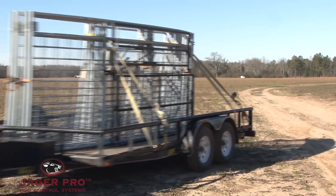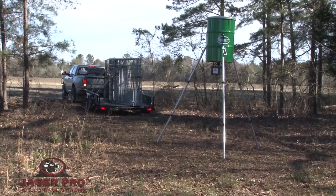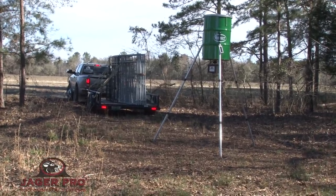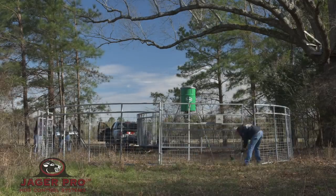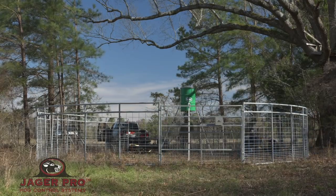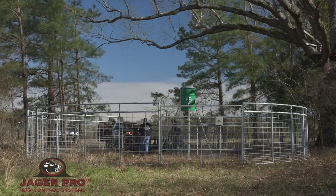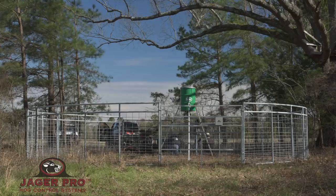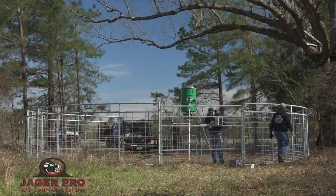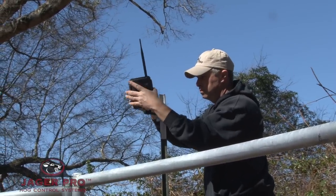We arrived mid-morning to set up the enclosure. Because we had only seen the one sounder and were not sure if this bait site would continue to produce, the decision was made to use a Jaeger Pro rigid panel trap. The rigid panels can be assembled and disassembled much quicker than a flex panel trap. The video intel also revealed the sounder utilized the bait site on its way to and from the agricultural field. Based on this information, we installed dual gates on this trap. I set up the mine camera and tested the gates.